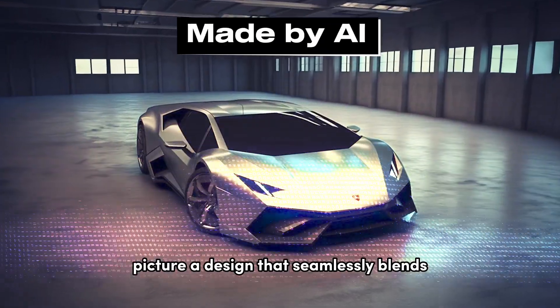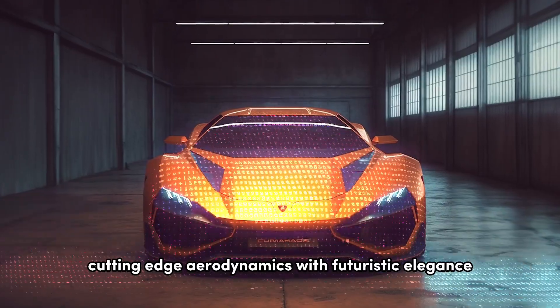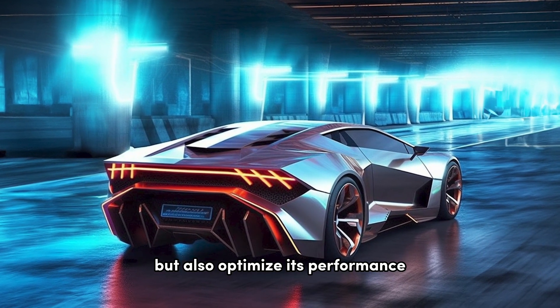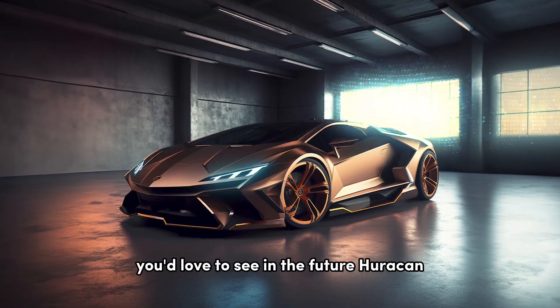Picture a design that seamlessly blends cutting-edge aerodynamics with futuristic elegance. The refined lines and advanced materials not only enhance its visual appeal, but also optimize its performance. Comment below and let us know what features you'd love to see in the future Huracan.